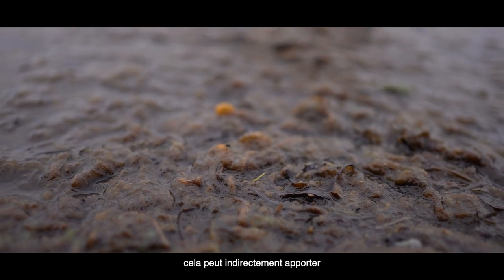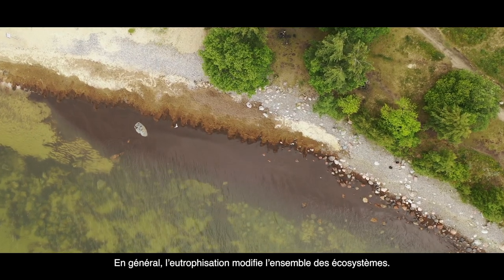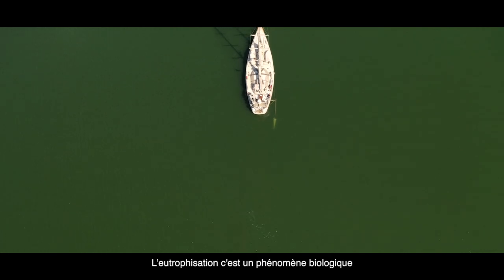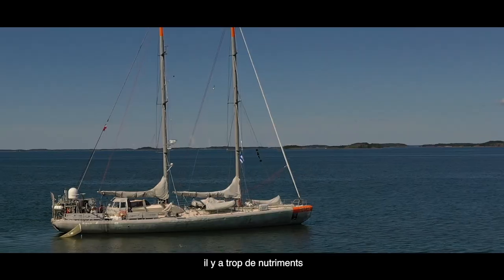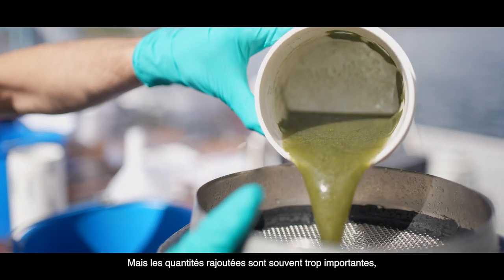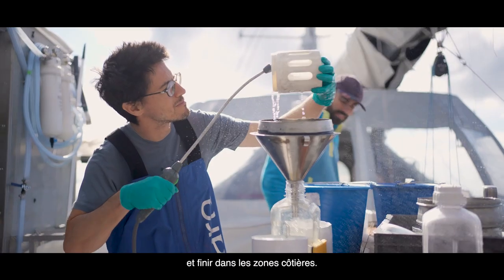It can indirectly bring in opportunistic new species. In general, eutrophication changes the entire ecosystem of the Baltic Sea. Eutrophication is a biological phenomenon that happens when there are too many nutrients brought to organisms. These nutrients come in especially through agriculture — what we call fertilizers — which push nutrients faster into the soil, but the added quantities are often too great, and a part of the nutrients ends up in the rivers and then in the coastal zones.